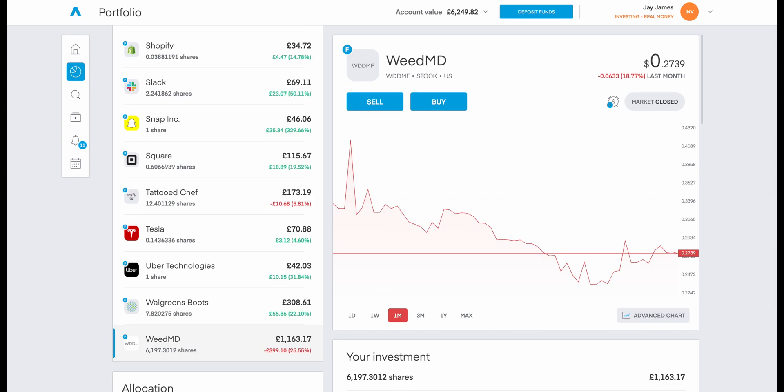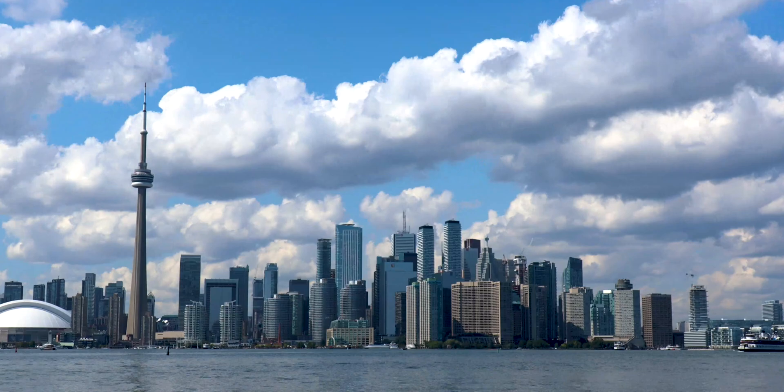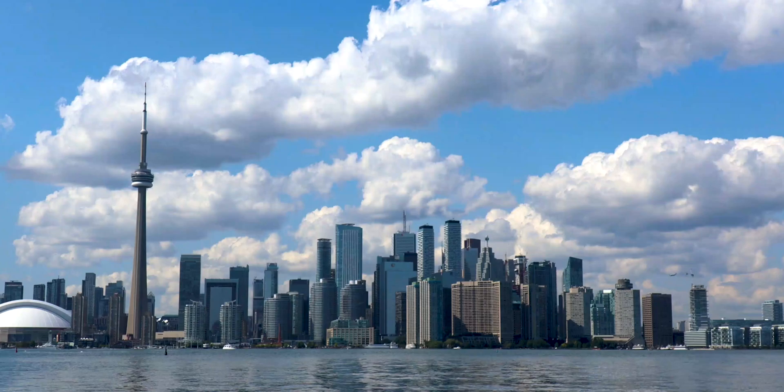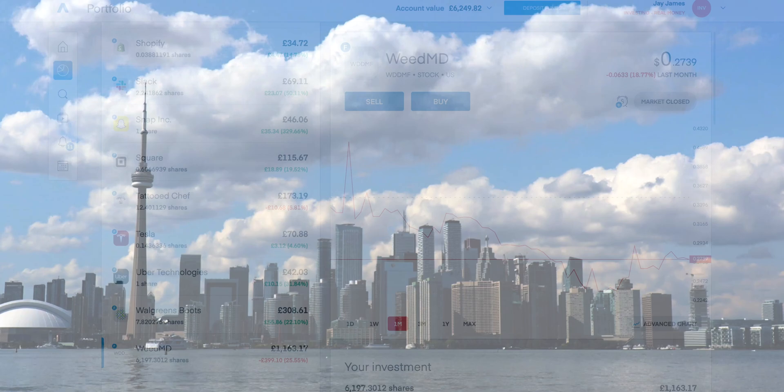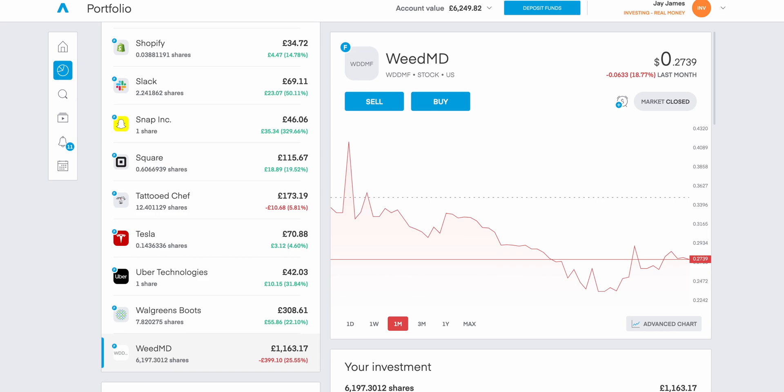Personally, I wanted exposure to the cannabis industry. It's regulated and legal in Canada, and if we see US markets open up — whether with the current president or future ones — the benefit with WeedMD is that it's not solely reliant on whether other countries ban or allow cannabis. Across different countries, there will most likely be an exception within the medical industry, so it was very important for me to find a company that focused on that sector. It's also great to see this company expanding and achieving what's considered a vertical integration, hitting across multiple sectors.